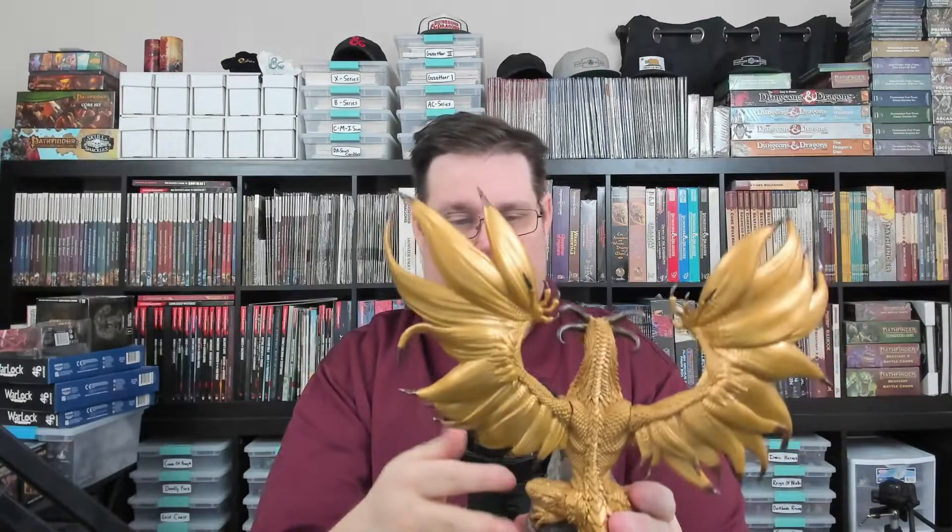The attention to detail with the different colors on the points is really nice — and be careful, these points are actually very sharp, you could tear your fingers up. The detail on the face is very nice, with the fangs, all of the scales, and the cartilage. This is a beautiful miniature — and it better be for the price.